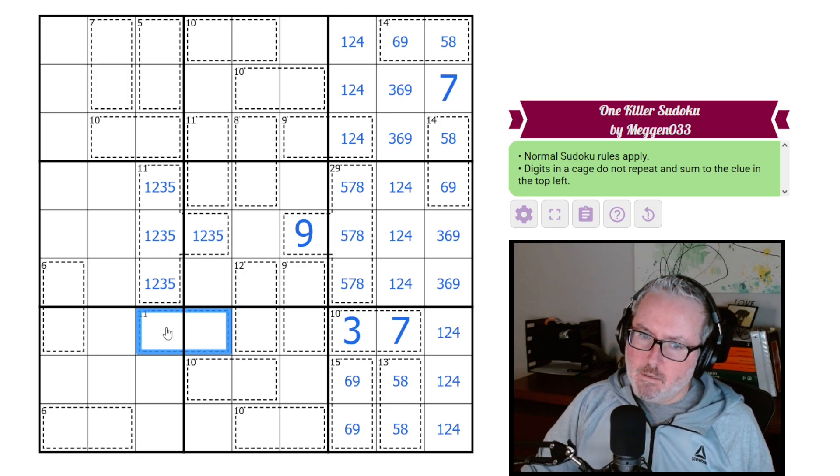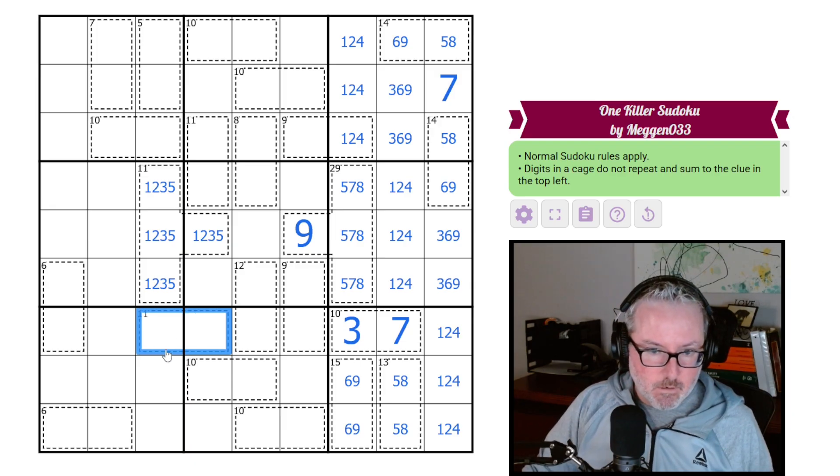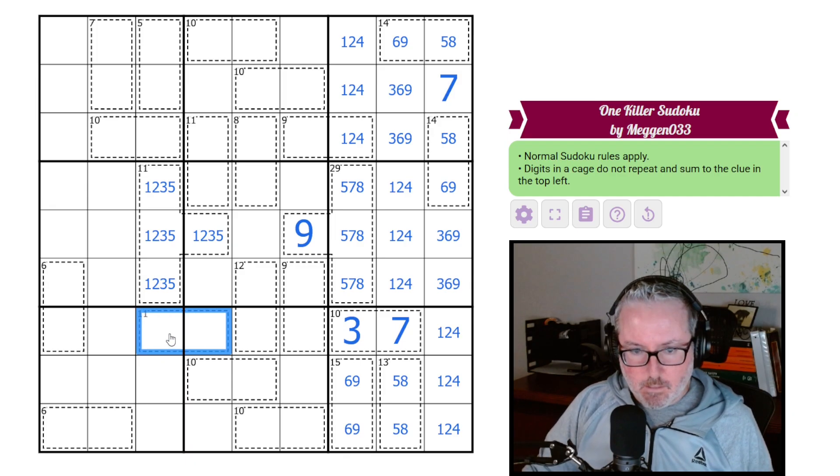Does that do anything for us? This 11 — it could be nine-two, it could also be six-five. So it's nine-two or six-five — we can't necessarily restrict this just yet.